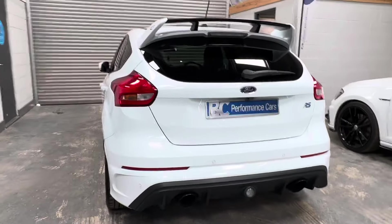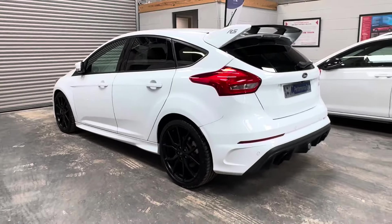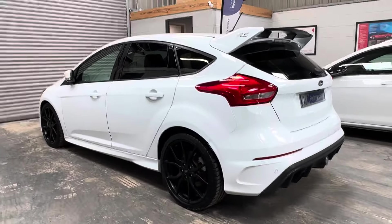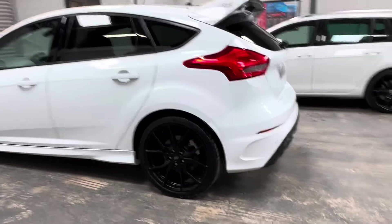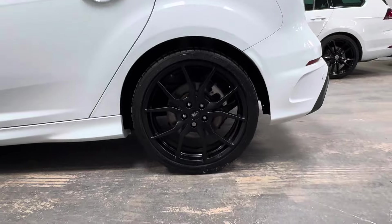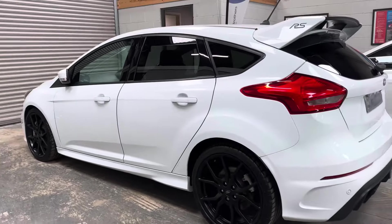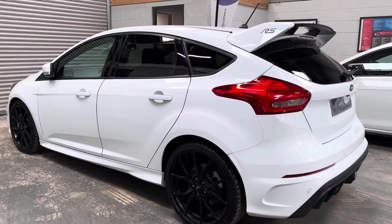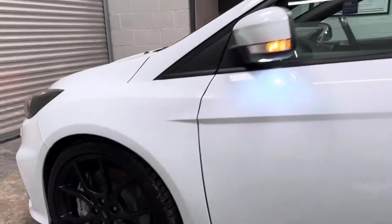It has the luxury pack, and this one also benefits from the winter pack and heated steering wheel, so it's a nice specification car. That most certainly adds the practicalities needed for a potential daily driver. The vehicle was ceramic coated approximately six months ago and is presented in really good condition.